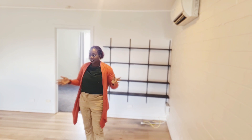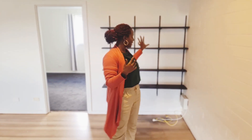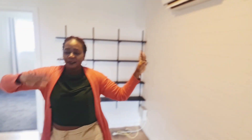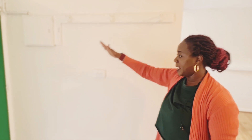Welcome to my empty apartment tour! When you come in, you enter the lounge slash dining area — this is the first place you'll see. I have a shelf here which is nice, and on this side I have a place to pack my coats.